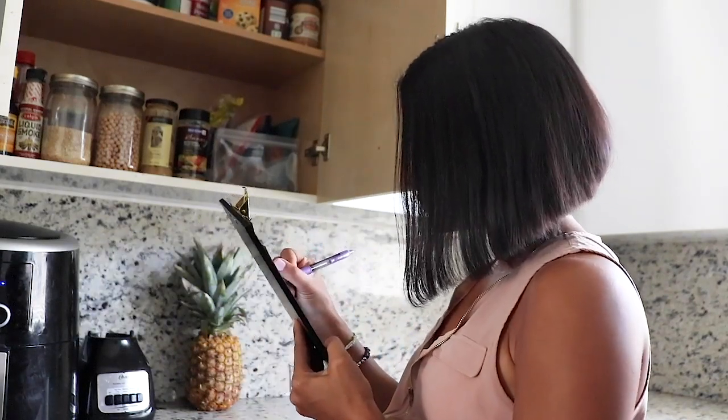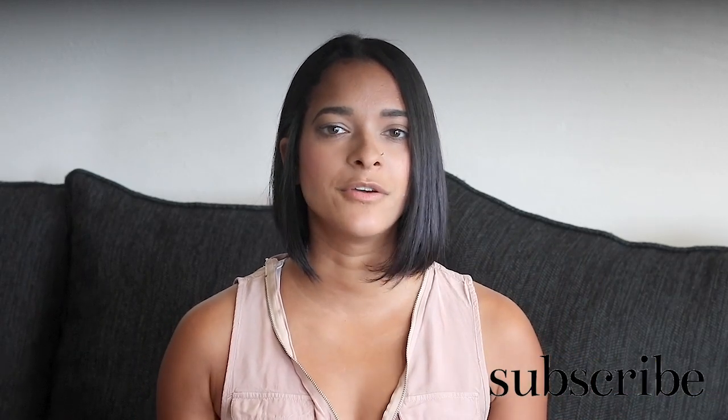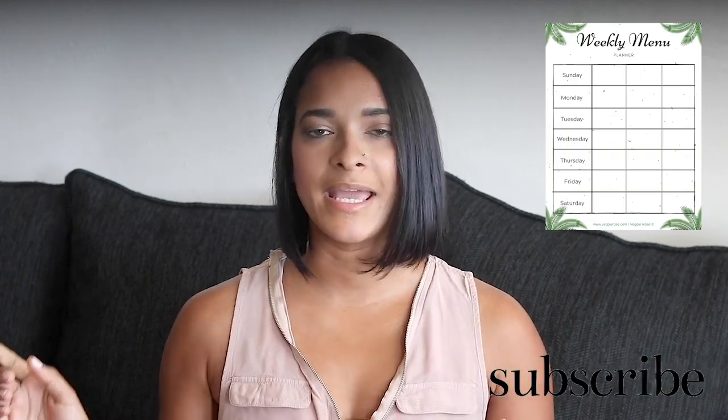I have a free meal planner PDF available which I will link in the description box below. It comes with a weekly meal planner, a meal favorites sheet which helps a lot with planning, a pantry essentials list, and a dinner ideas list which I have already created recipes for.